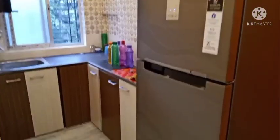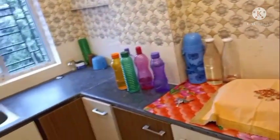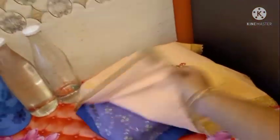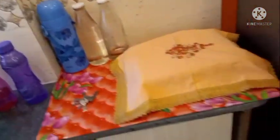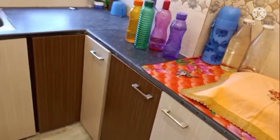This is the 1BHK flat. This is the kitchen — the kitchen setup is not done yet because it is done here. This is the induction. Just for reference, this is the main thing. This is the kitchen window. This is the kitchen cabinet. This is the interior.